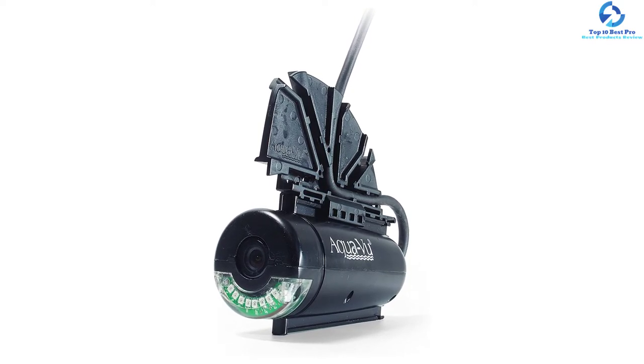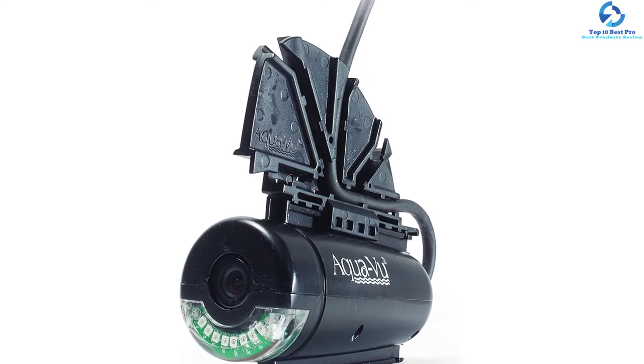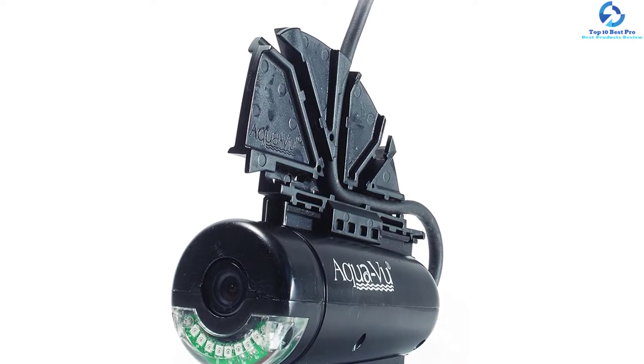It has a wider view that provides a better view of all angles, and it also features the Opti RX Lab lens that enhances the clarity, thus a pick you never want to miss.